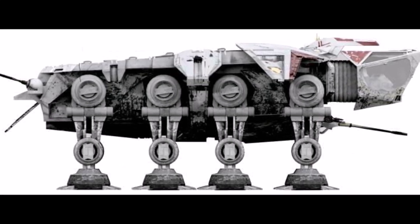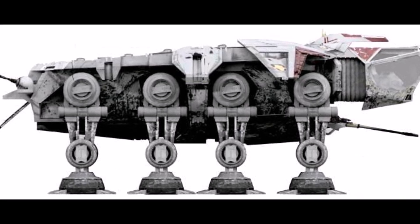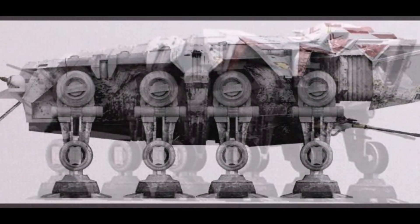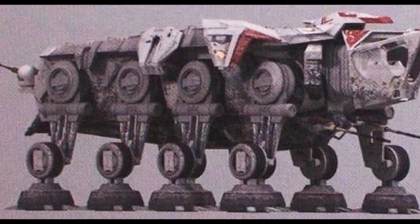By having an open top, it allowed the clone troopers that it was carrying to engage in battles whenever the AT-OT was in combat. The AT-OT was less armed than the AT-TE with only four laser cannons, two on the front and two in the rear.